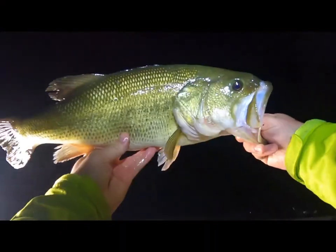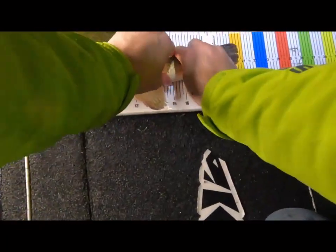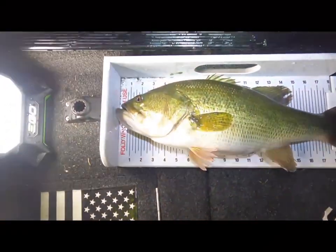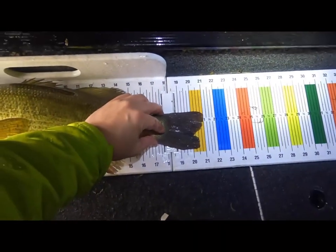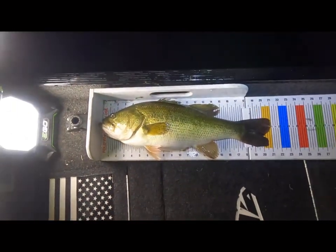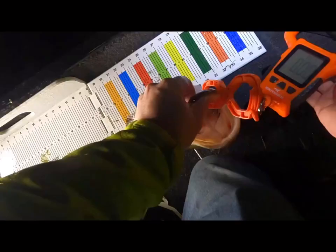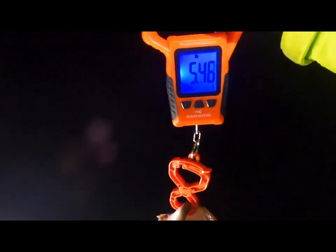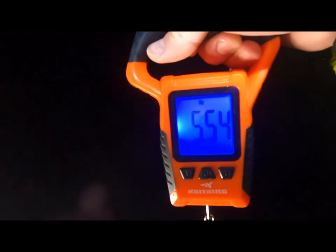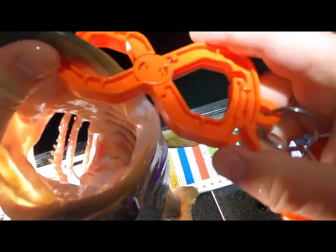Oh yeah, beautiful bass! Look at that — 21 inches! Look at that beautiful fish. I'm gonna grab the Cast King scale, zeroed out — let's see what she weighs. Five-five! Look at that, five pounds five ounces — what a beautiful fish!